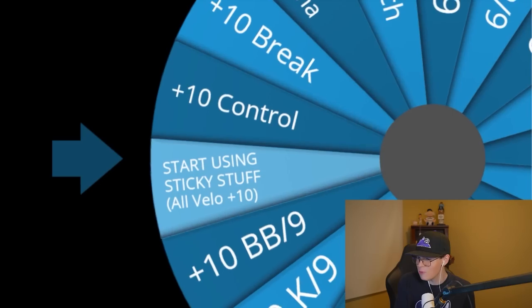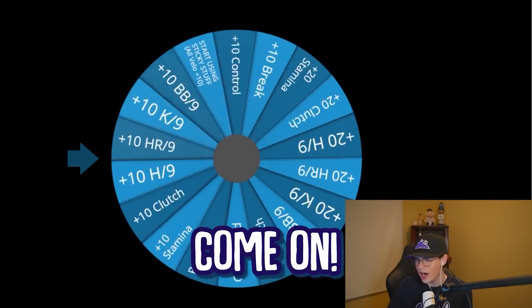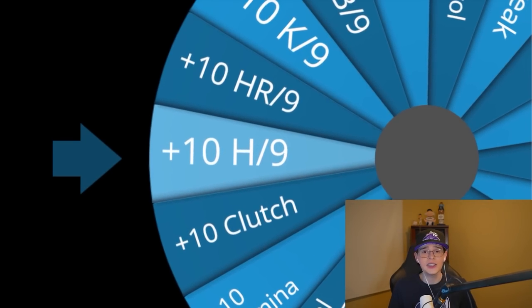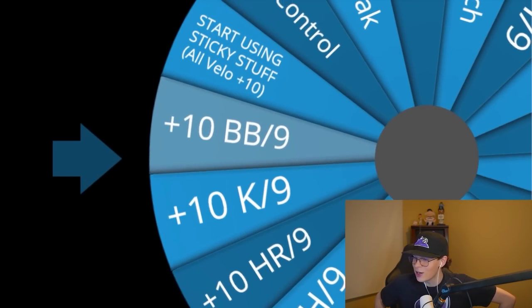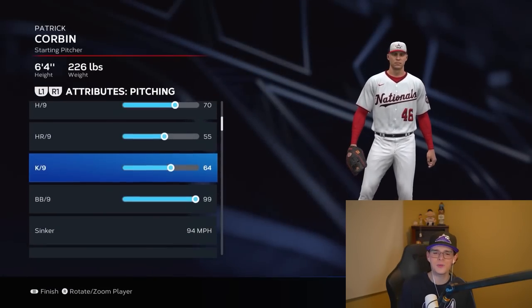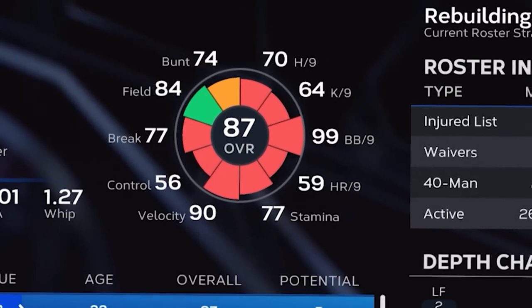Spin one — start using some sticky stuff. That is for real going to help so much. The arm's feeling a little better, now up to 94, 84, and 94 again. Spin two: plus 10 to hits per nine. Spin three — we're going to max out. We finally are going to get our first 99 on Patrick Corbin, probably ever: 99 walks per nine. The rest is just going to go into home runs per nine, but we are now an 87 overall with him.